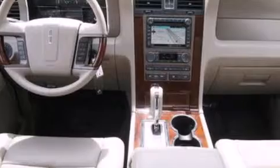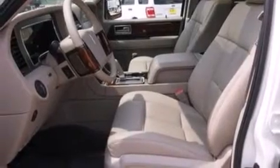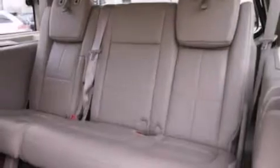Its top features include a navigation system, power-adjustable driver pedals, a sunroof, cooled seats, traction control and stability control systems, and a tire pressure monitoring system. The following features are also included.